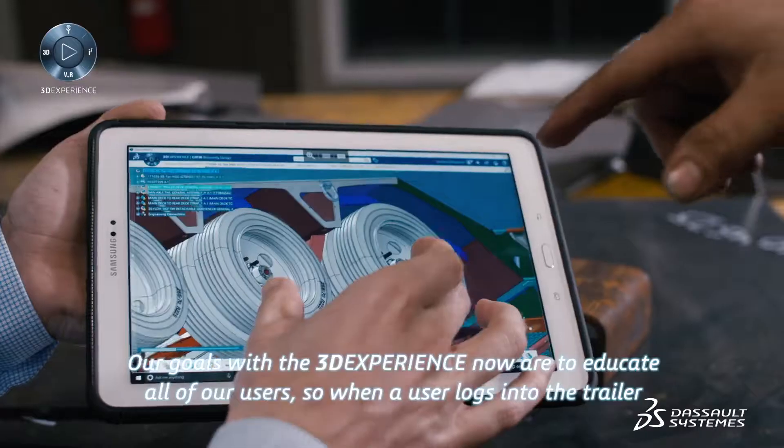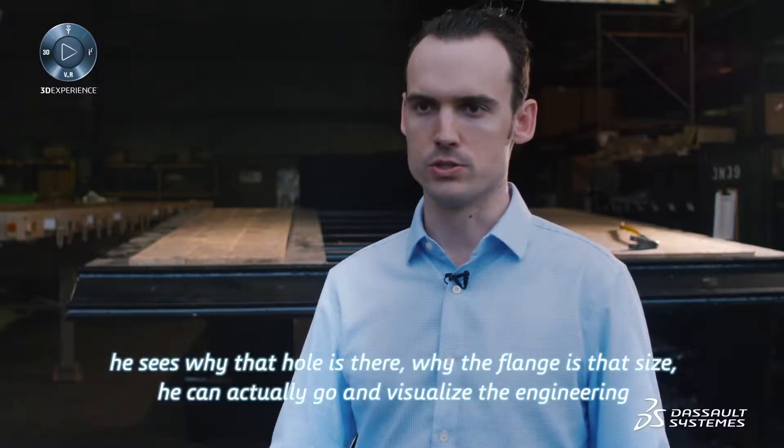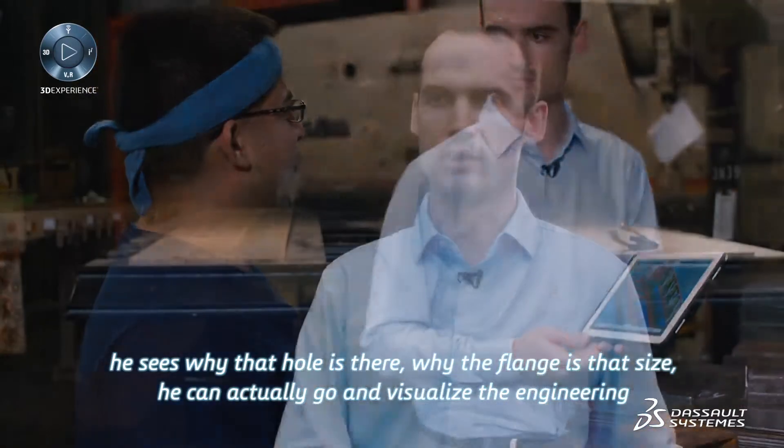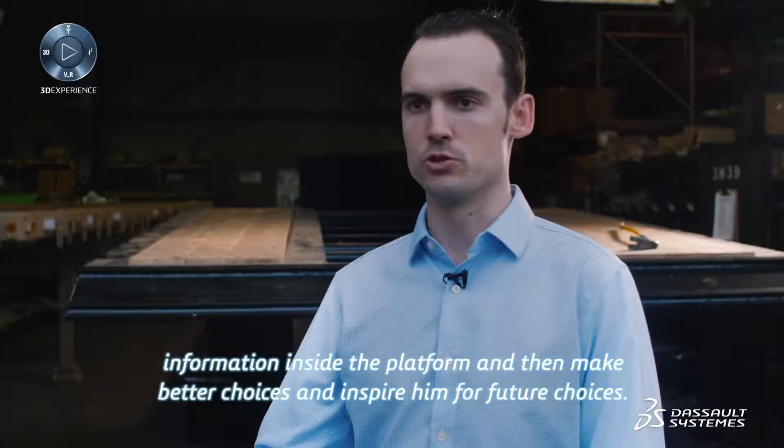Our goals with 3D Experience now are to educate all of our users, so when a user logs into the trailer model, he sees why that hole's there, why the flange is that size. He can actually go and visualize the engineering information inside the platform and then make better choices, and inspire him for future choices.